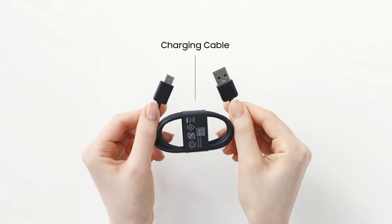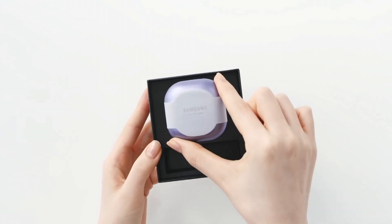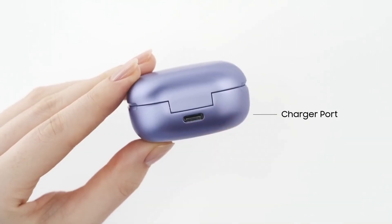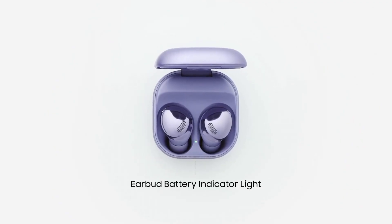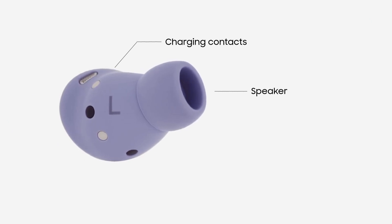Seamless integration with Samsung devices ensures effortless pairing and convenient control via the Samsung Wearable app. With IPX7 water resistance, they can handle sweat and splashes. The Samsung Galaxy Buds Pro are the perfect companion for those seeking premium audio quality and a refined listening experience.